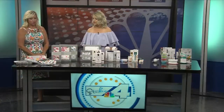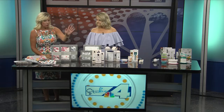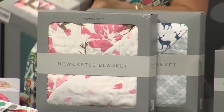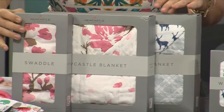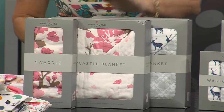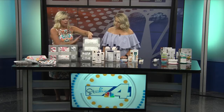This is our new line of swaddle blankets and hooded towels called Newcastle. These blankets get softer the more you wash them. They come in beautiful prints — this is a single swaddle, and these are crib blankets or stroller blankets, since you don't put a blanket in the crib anymore. They also do great hooded towels and wash cloth sets.